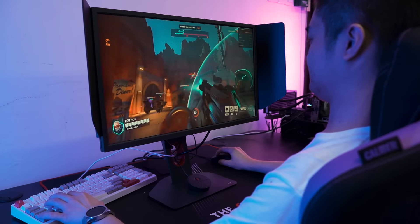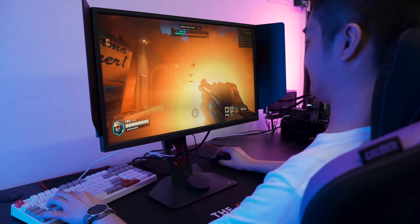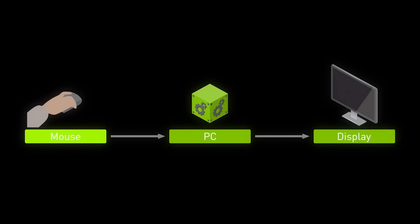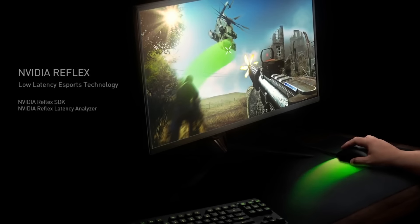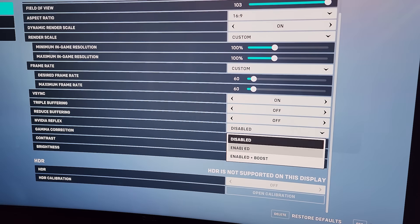There is one more metric to talk about: input lag. This metric is kind of up in the air in terms of measurement because it is the time taken between when you click the mouse and what happens on screen. Since everyone has different PC hardware, my input lag is not equal to yours. That's why we have technologies like Nvidia Reflex — we've already covered that in a previous video, which you can check out in the top right corner.